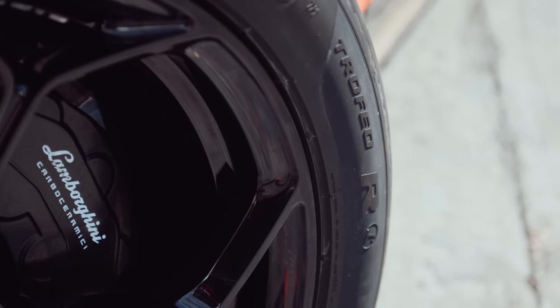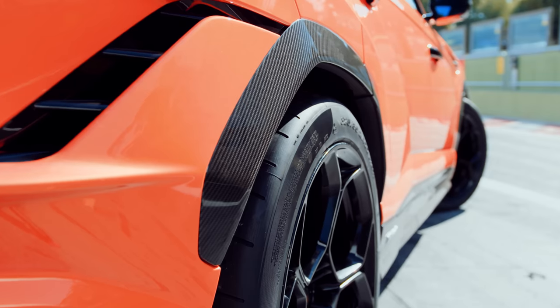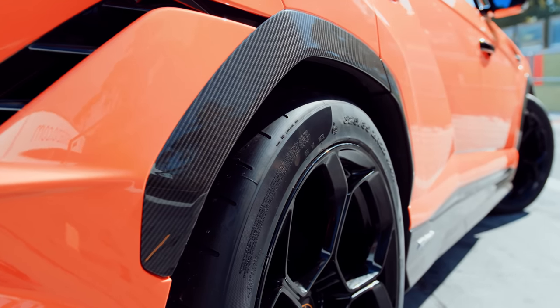Those tires are Pirelli P Zero Trofeo R, the type normally used on race cars, not family SUVs. Sticky in the dry, terrifying in the wet, especially when combined with big power.